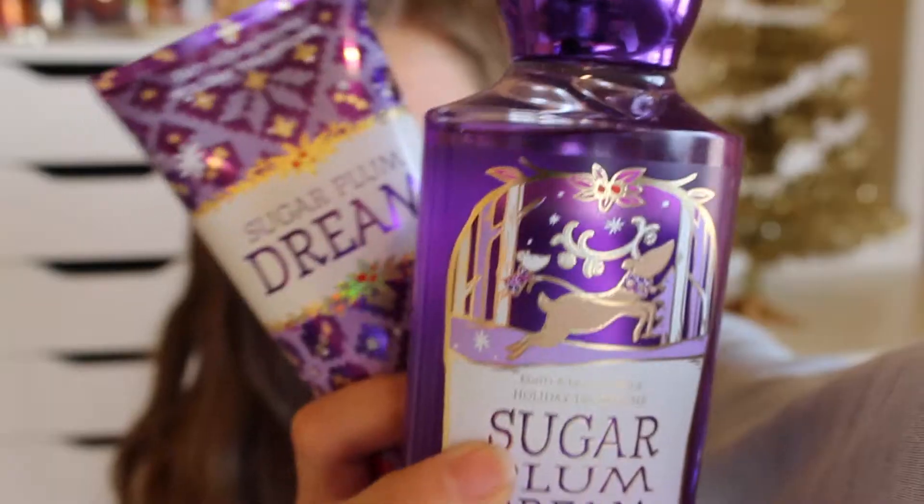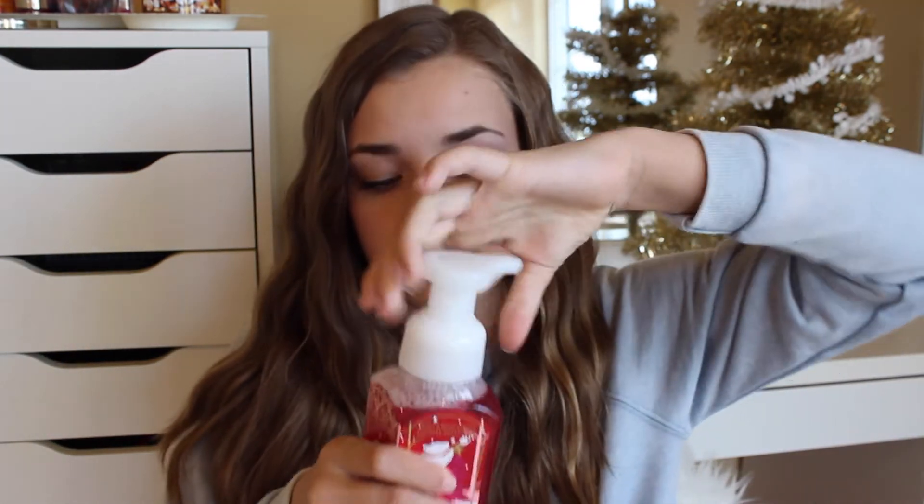I also got the Sugar Plum Dream 24-hour Ultra Shea body cream — it's just like a lotion and it smells really, really amazing. Last but not least, I got the Winter Candy Apple foam hand soap. My mom got it with her stuff but I paid for it. I had this last year and absolutely loved it — it was gone fast. All I have left from last year is a peppermint one and I'm not really loving it, so I had to get a new hand soap for winter.